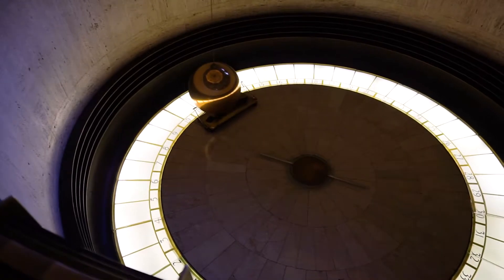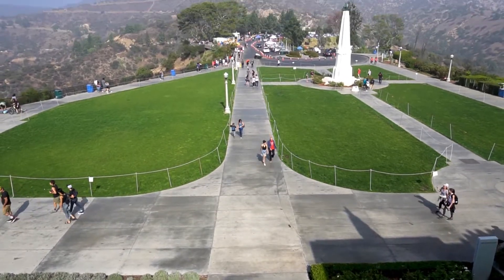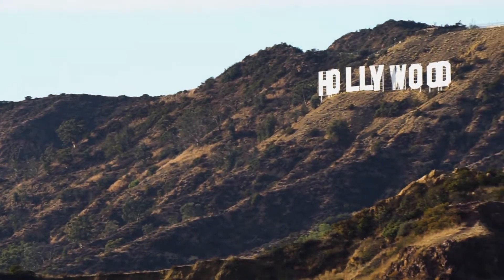Before you leave, don't forget to visit the Foucault Pendulum. Take a stroll through the beautiful landscape while you enjoy spectacular views of Los Angeles and the Hollywood sign.